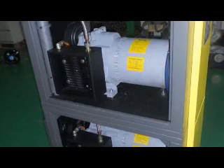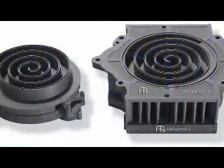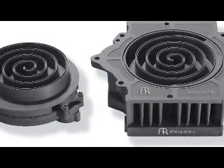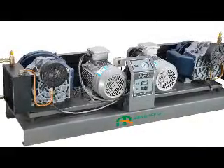Our specialty is that we can give a lifetime warranty for the scroll air compressor. Scroll air compressors are 100% oil-free, silent, clean, safe, energy-saving, free maintenance, and easy to use.